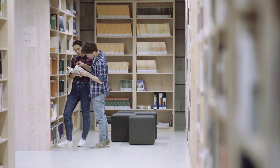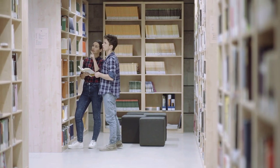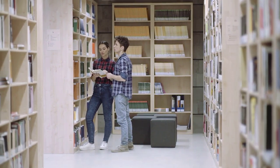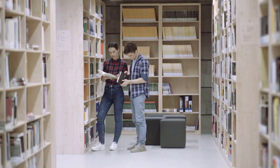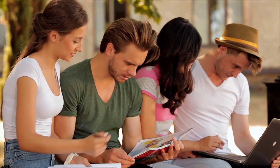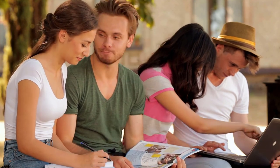Welcome to today's video, where we'll be exploring the LPN program at Herdzing University. If you're interested in pursuing a career in nursing, Herdzing University's LPN program might be the perfect fit for you. In this video, we'll dive into the details of the program, its benefits, and what sets Herdzing University apart.